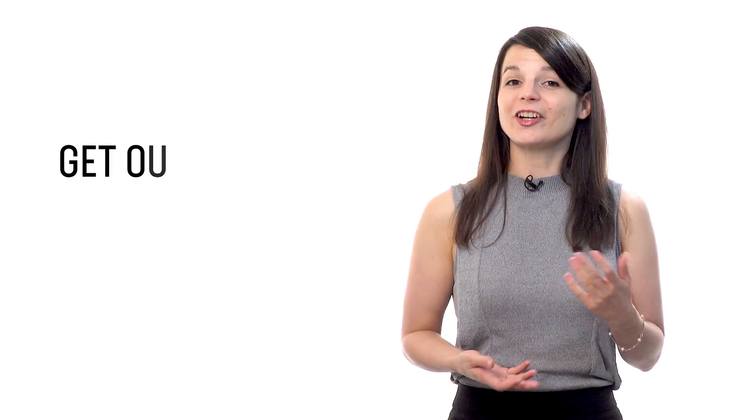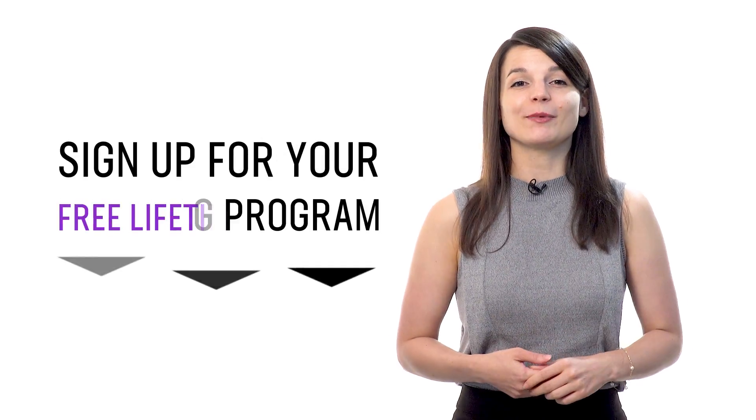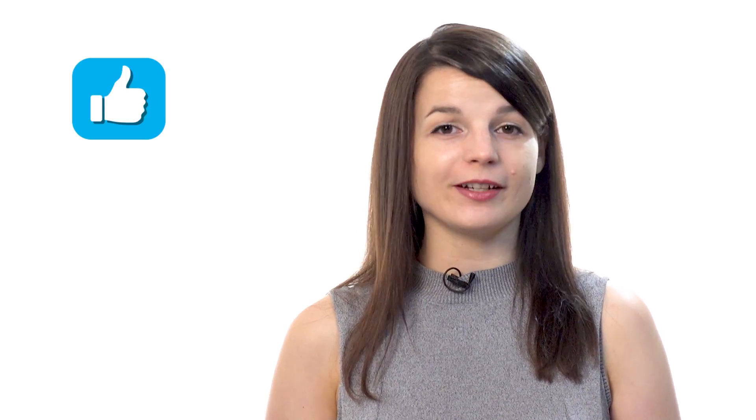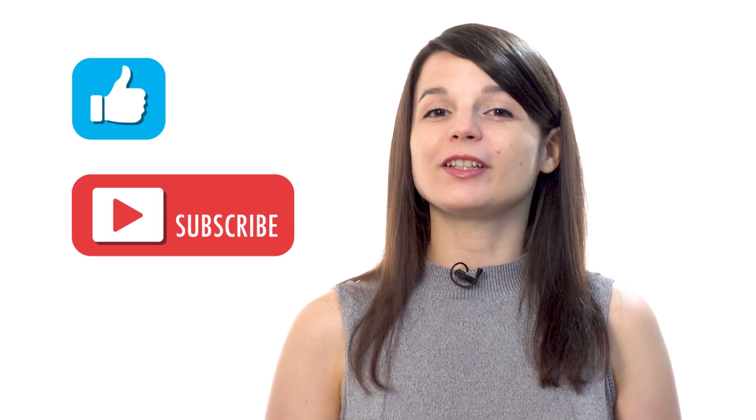And if you're ready to finally learn language the fast, fun, and easy way, and start speaking from your very first lesson, get our complete learning program. Sign up for your free lifetime account right now — click the link in the description. And if you enjoyed these tips, hit the like button, share it with anyone who's trying to learn a new language, and subscribe to our channel. We release new videos every week. See you next time. Bye!